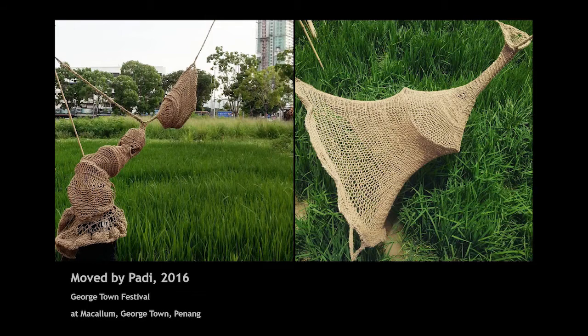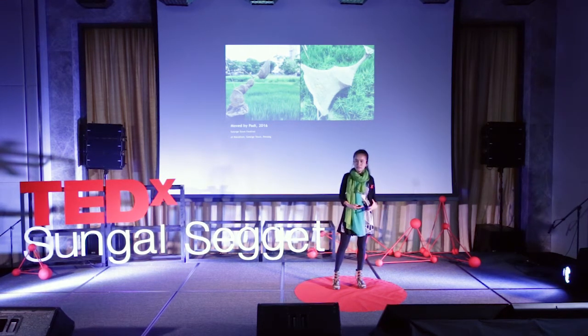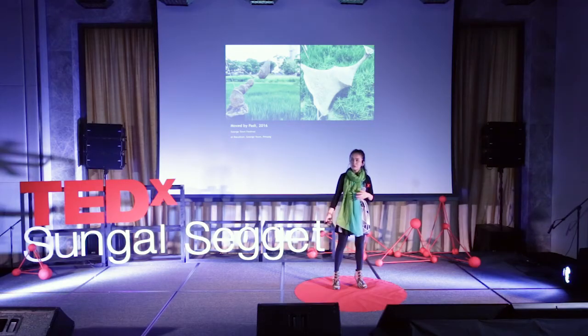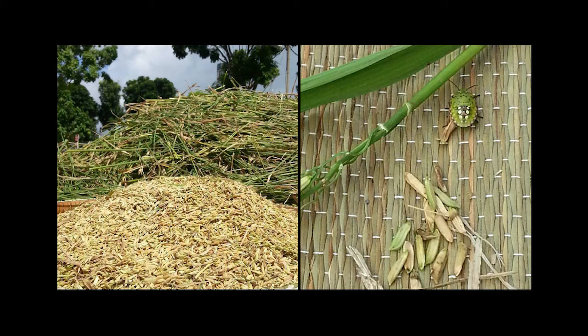The installation I created is also made out of organic materials, because I want to be true to what we are trying to create within that performance. I used jute to create this installation — I actually weaved it with my own hands and fingers. Everything is very natural, just like the farmer who seeded and grew the paddy field with his own bare hands. After the performance, we had a harvest a month later where we harvested the rice, the paddy, and got to see these living creatures still around us.